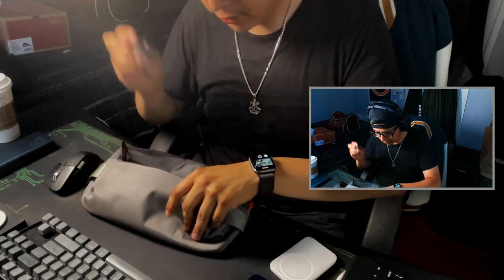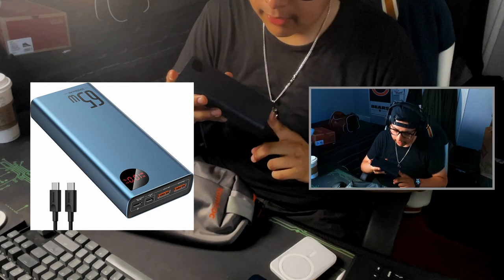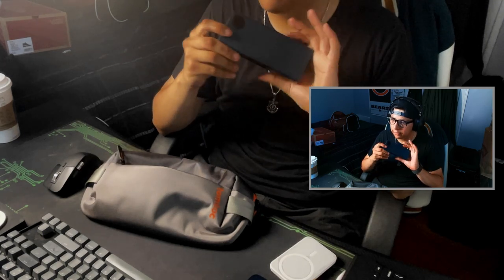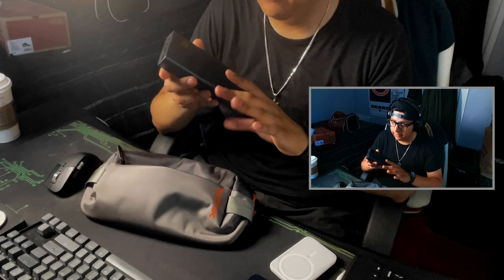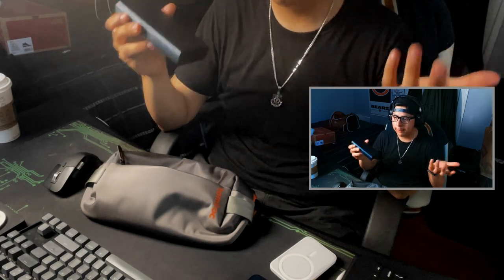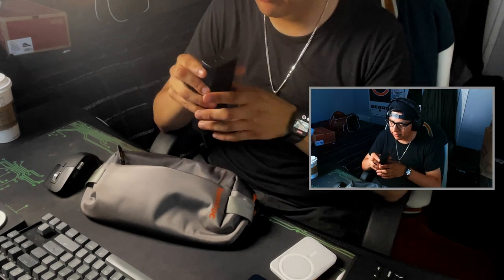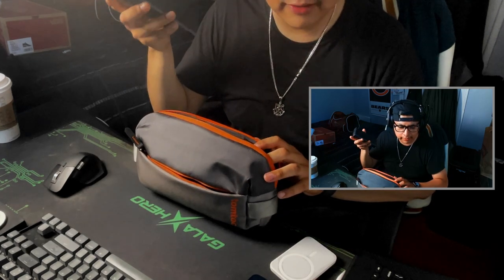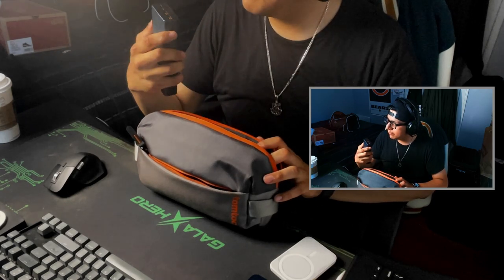Sometimes I'll also carry this: it's a 65-watt power bank from Baseus — and Baseus is not sponsoring this video, just good products. The only downside is that it's heavy. It's 20,000 milliamps so you know you can't go wrong there. You can charge multiple devices at the same time. It has two USB-As, one micro USB, and a USB-C. The only downside is really the weight, but that's the compromise.